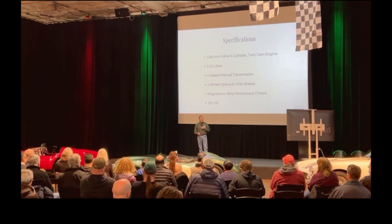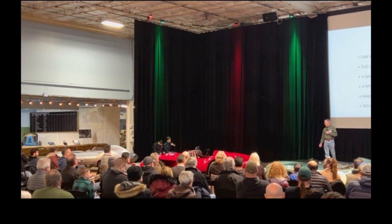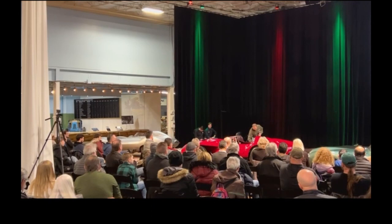The D-Type has an alloy body, and importantly, it's a monocoque body. You'll see a tubular chassis in these cars, and over there we actually have a monocoque.